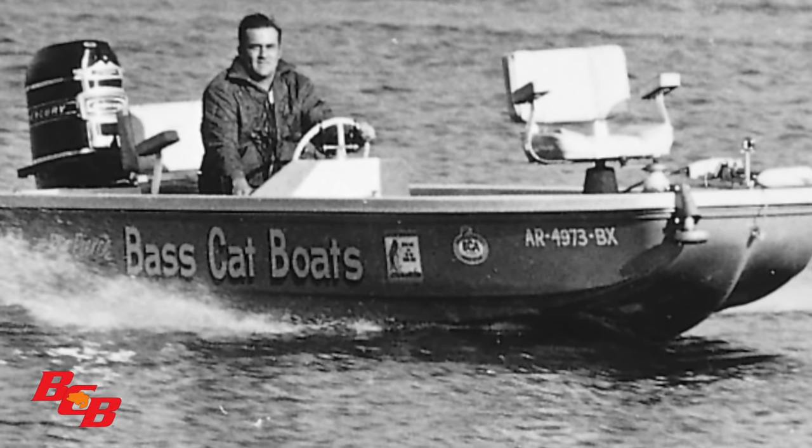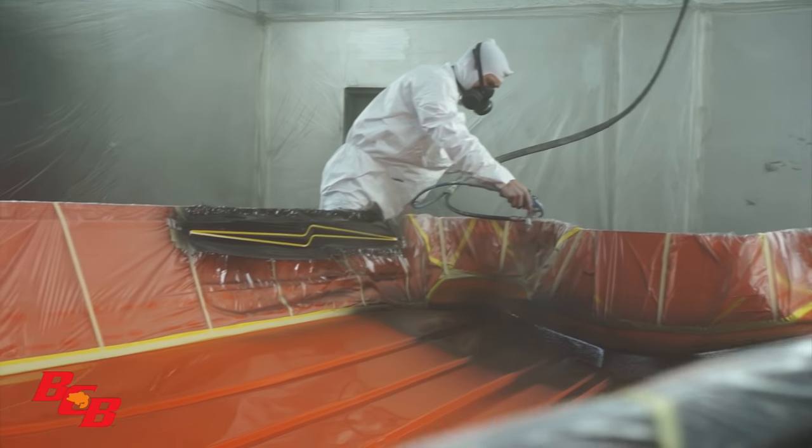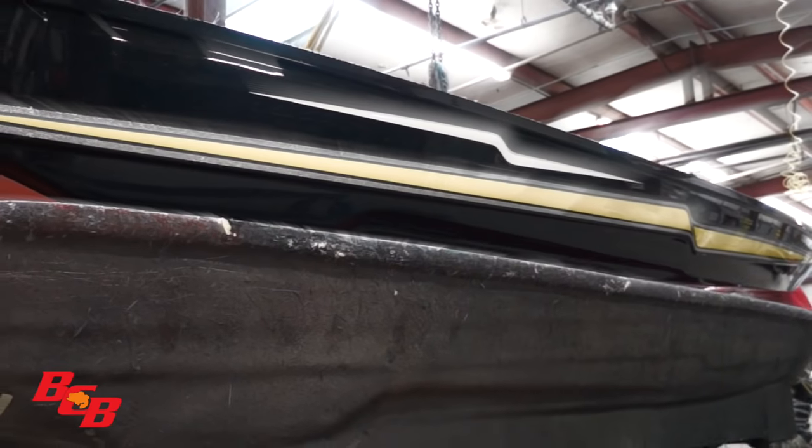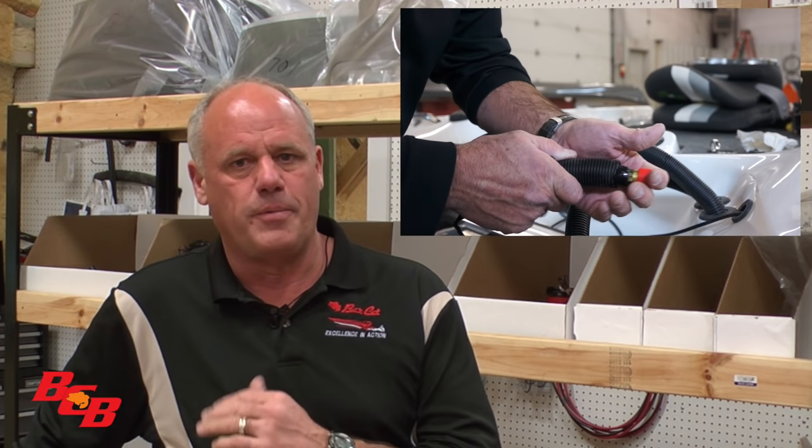Hello everyone, I'm Rick Pierce. I want to welcome you to Bass Cat Boats, the home of Bass Cat and the Aircraft Boats. Bass Cat was started in 1971 by Ron and Jan Pierce. We're starting in an unusual place — the parts room — because we want you to know that you can get a part for your old boat, and we do our best to service you as a customer, because that's what's important to us: the service and the customer.